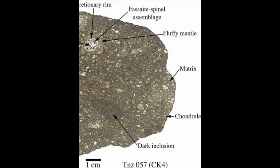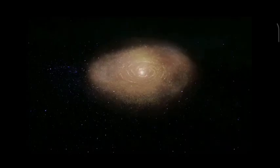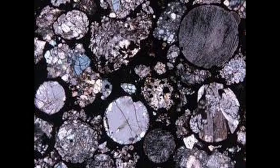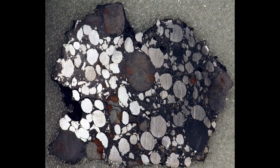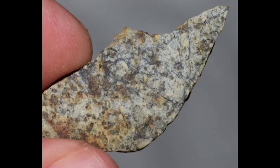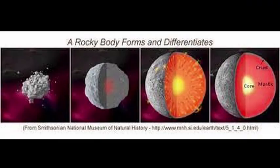The matrix material in chondritic meteorites is composed of fine-grained, unaltered silicate minerals that encase the chondrules. The matrix material is thought to have formed from the dust and gas that comprise the solar nebula — the cloud of gas and dust from which the solar system formed. The texture of chondrules can vary widely from specimen to specimen, with some chondrites showing well-defined chondrules while others have faded or almost disappeared into the matrix. These modifications are thought to be a result of secondary processing, such as thermal metamorphism.